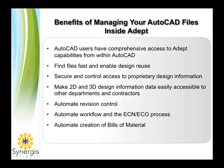ADEPT can automate your engineering change process, streamlining workflow throughout your organization. ADEPT allows users to see and manage file relationships, including X-references, images, and overlays.